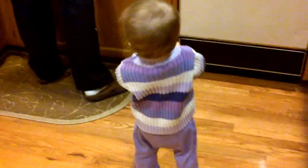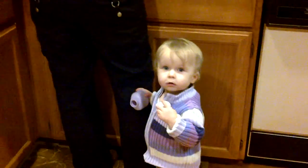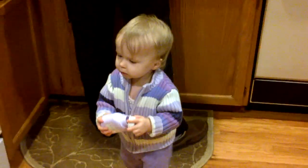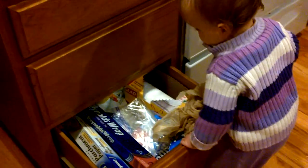Amelie, what are you doing? You look very cute in your purple people eater outfit. You're going to open the drawer for daddy? What's in there?